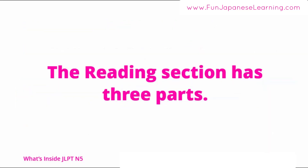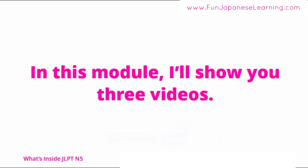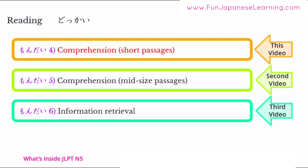The reading section has three parts: 問題4, 問題5, and 問題6. In this module, I'll show you three videos. This video covers 問題4, the second video covers 問題5, and 問題6 is in the third video.